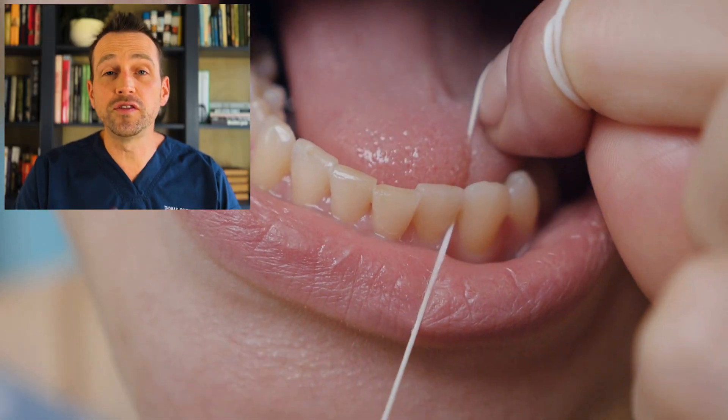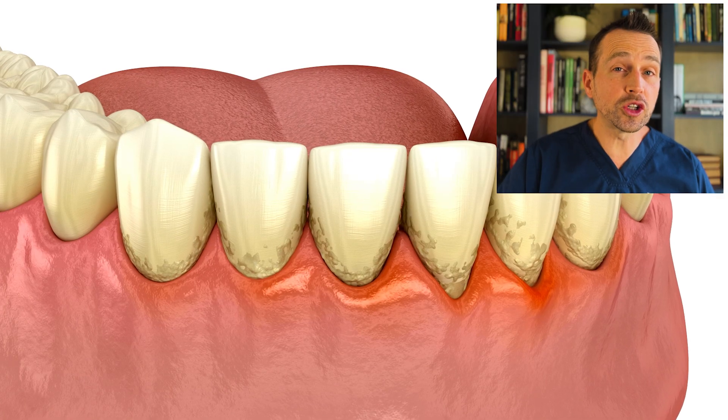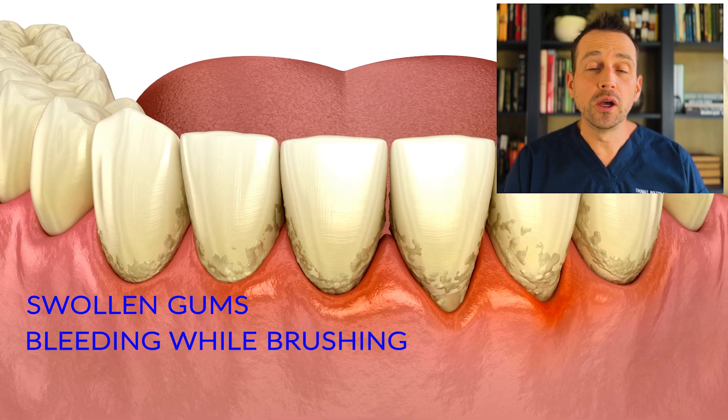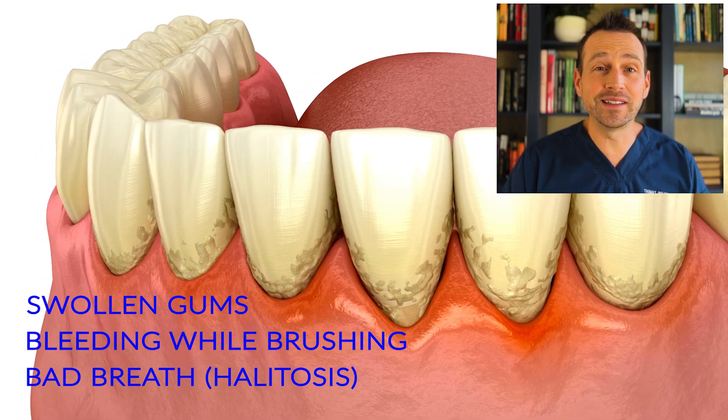But here's the good news — periodontal disease is preventable. Brush twice a day, floss regularly, and don't forget your dental checkups. If you notice early signs like swollen gums, bleeding when you brush your teeth, or bad breath, don't wait. Go see your dentist or periodontist right away.